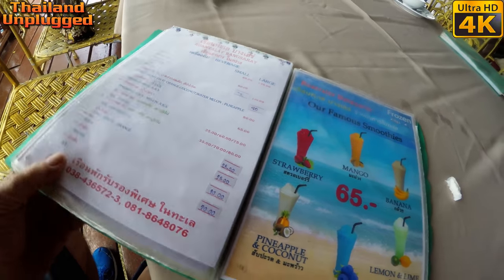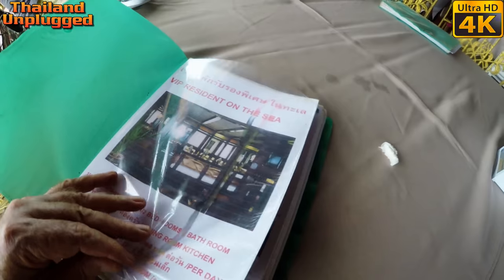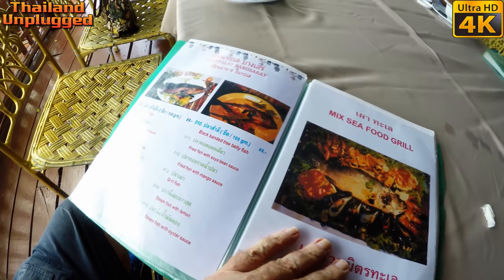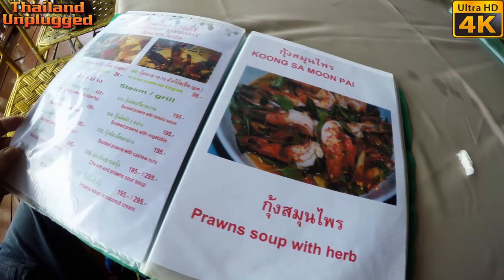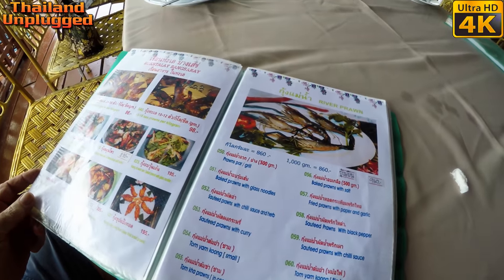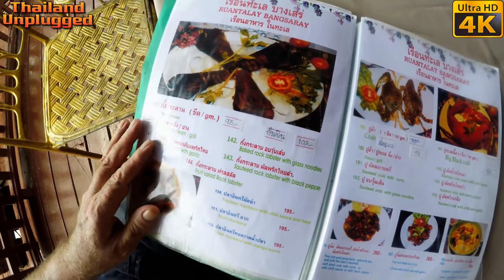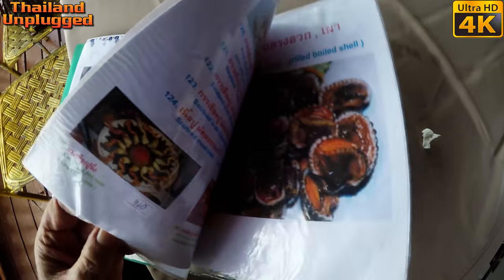How much is the beer? We'll have a look at the menu too. Well, it's not cheap, but it's pretty good food, I guess. It's got a lot of stuff there. Just freeze the movie if you want to look at some of the prices.